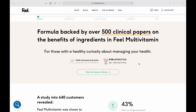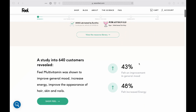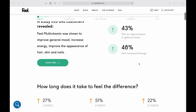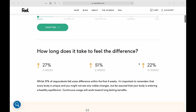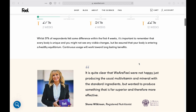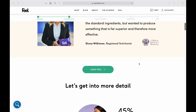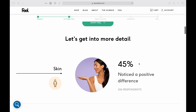Feel state that they have conducted a study where 640 customers were asked about their effects from the multivitamins: 43% reported a general improvement and 48% an improvement in energy levels. There are also similar numbers of self-reported improvement scores. What I would have liked is a link to the study, and it's not very clear what Feel mean by 'made a difference' — that's very subjective and maybe there should be a more objective study ran here.